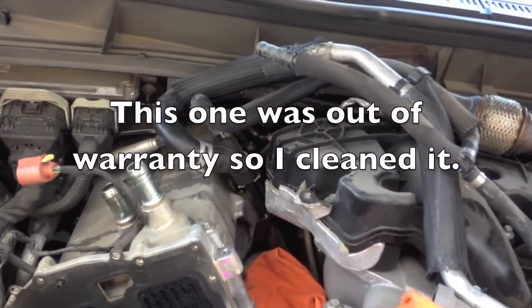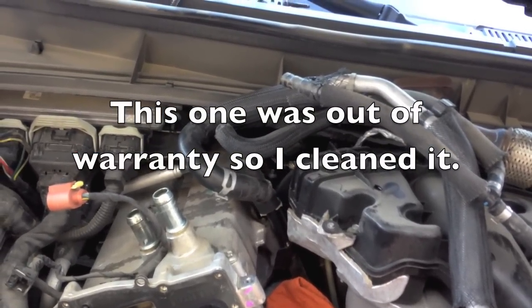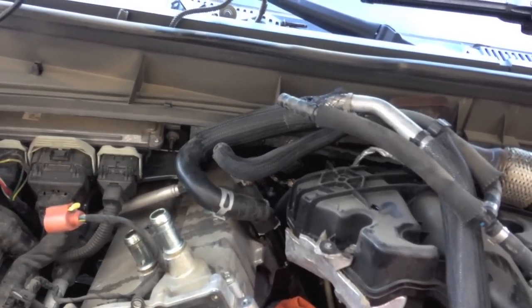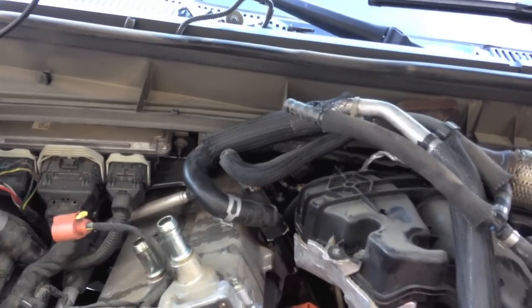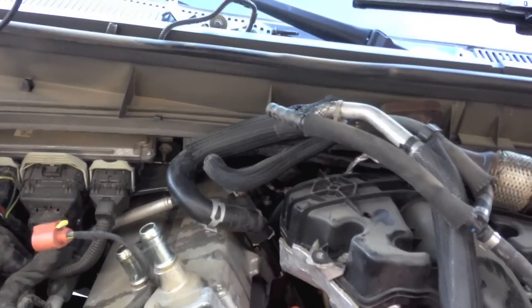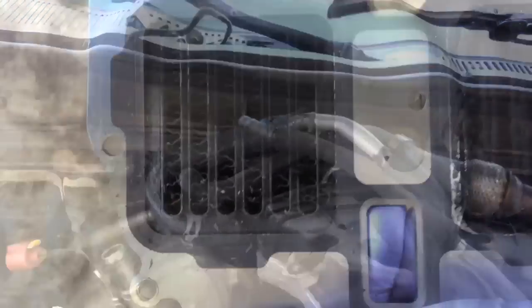The P0401 code — what happens is when the EGR system, when the EGR valve is open, it wants to see less airflow across the mass airflow. That's how it checks and balances to make sure that the EGR cooler is flowing and that it's working properly. So when it becomes restricted like this, you don't see enough of a drop across the mass airflow sensor.